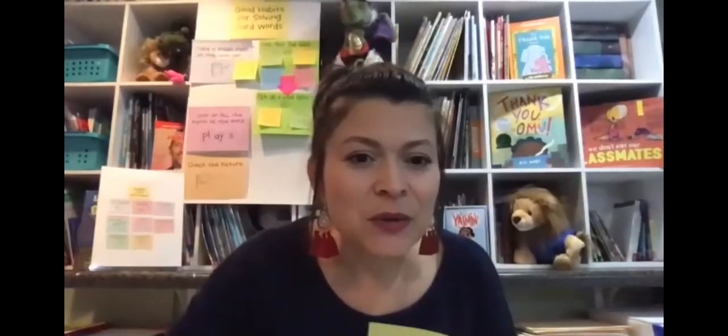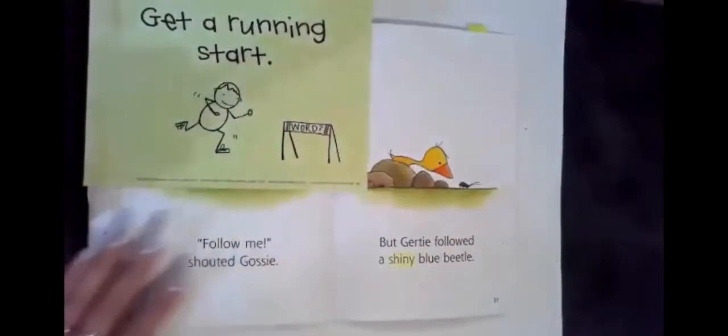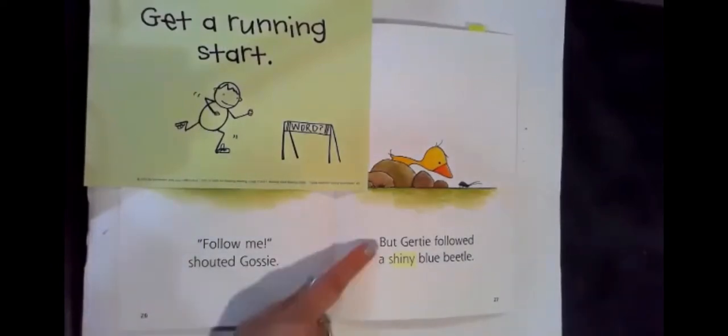So let's look at this page of Ghazi and Gertie. And as I'm reading, if I'm really, really stuck on a word, I might actually try to get a running start. Let me start here.